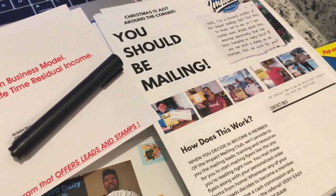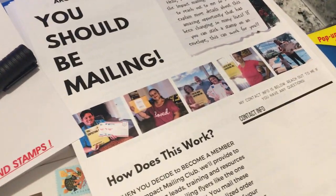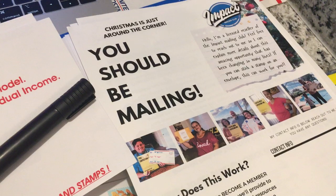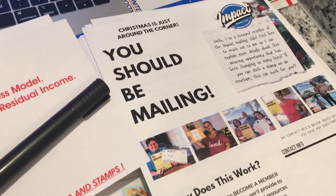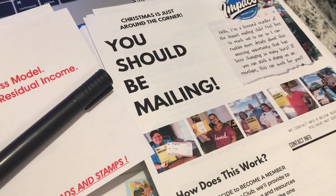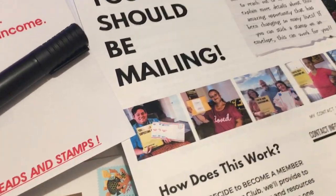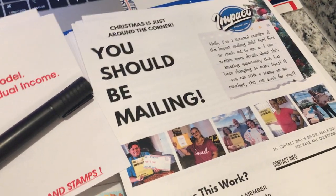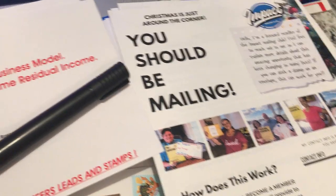Impact Mailing Club sells lead packages. All you have to do is pick a package — pick a lead package, decide which package you want to come in at, and you can make $65 to $1,000 commissions just mailing these letters. I just want to show you real quick what I've put together so far and what I'm going to be doing with this awesome program.